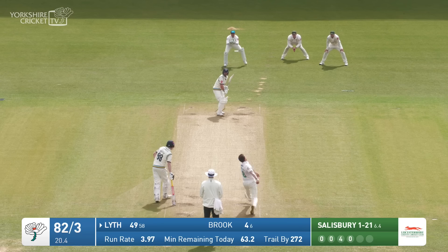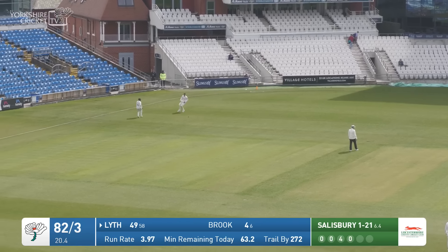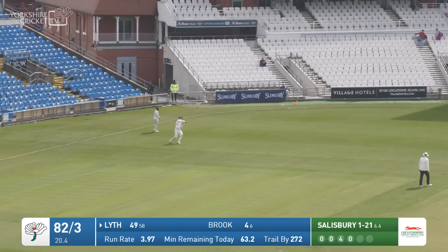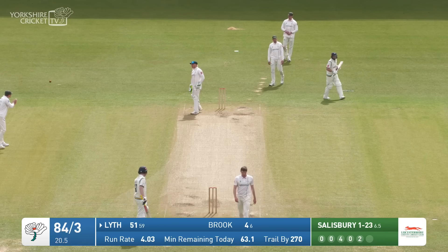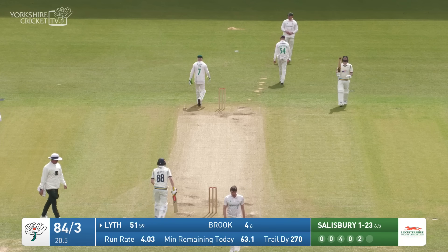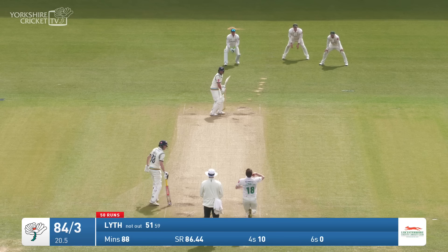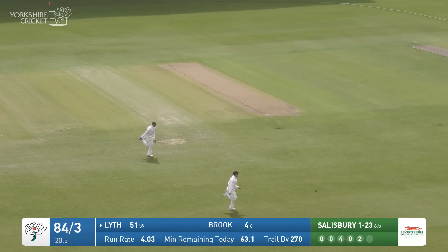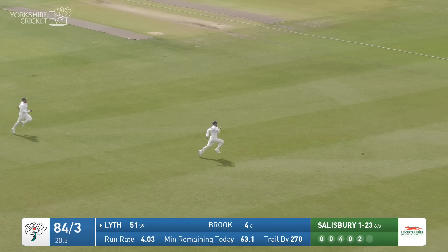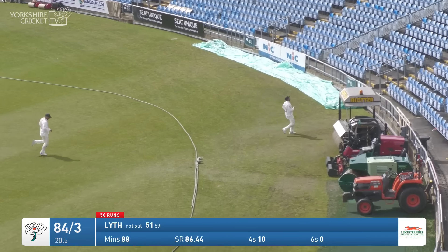Salisbury again, angling in towards Lythe this time, who's so good off his legs too. He's flicked that one away along the deck back at square and picks up a couple. 51 to Adam Lythe — makes that a 70th first-class fifty. He's hit the ground running again, 84 for three, and he's driving through the gap in the offside once more. That's going to have the legs on the chasing fielder and will be four more.